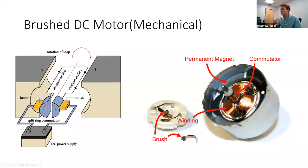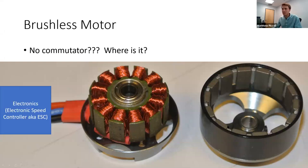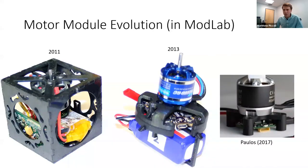Inside a brushless motor there's no commutator. Instead, an electronic speed controller (ESC) decides which voltages to apply to the three phases of the motor, deciding this many thousands of times per second. In the early 2010s there were no off-the-shelf ESCs that did what we needed, so we started making our own.